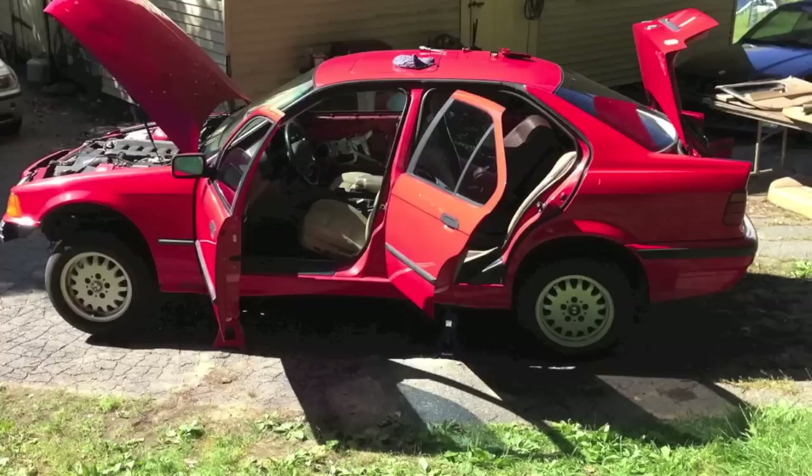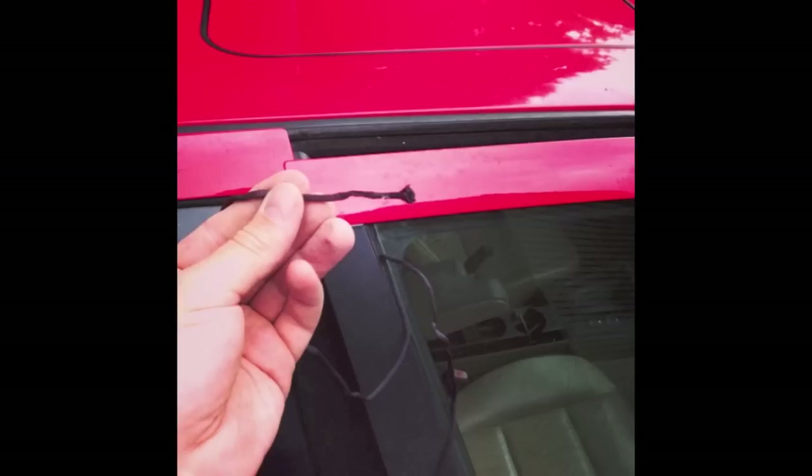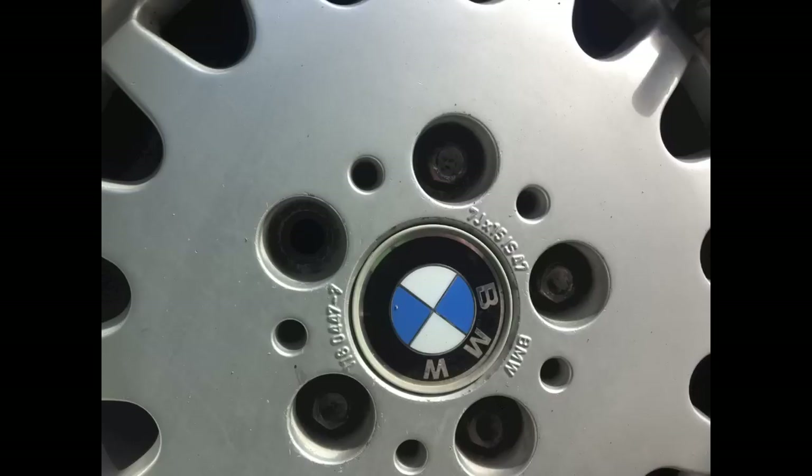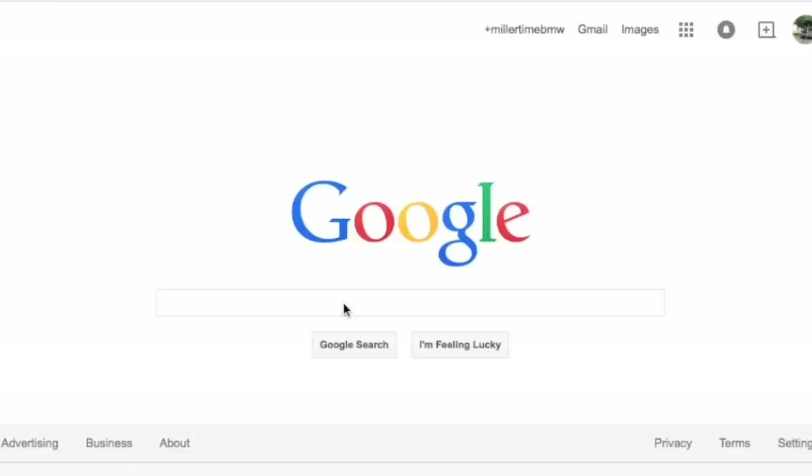So what more can we ask for in a free BMW? The craziest thing out of everything we found is that this car still has a valid out-of-state inspection sticker. Can you imagine this thing driving next to you on the highway?